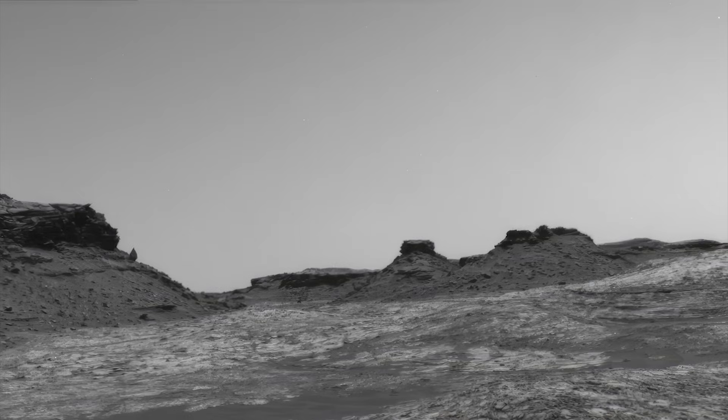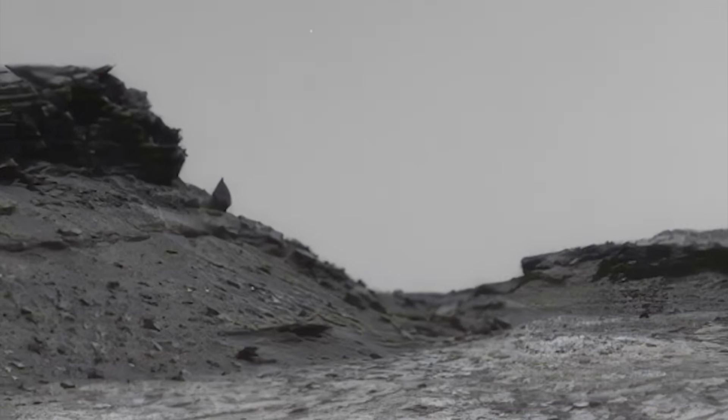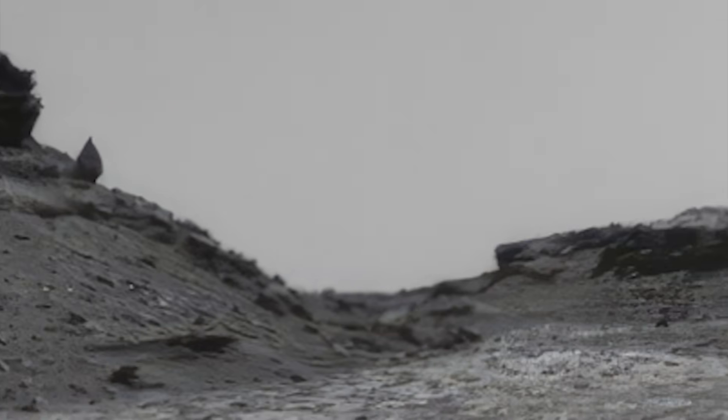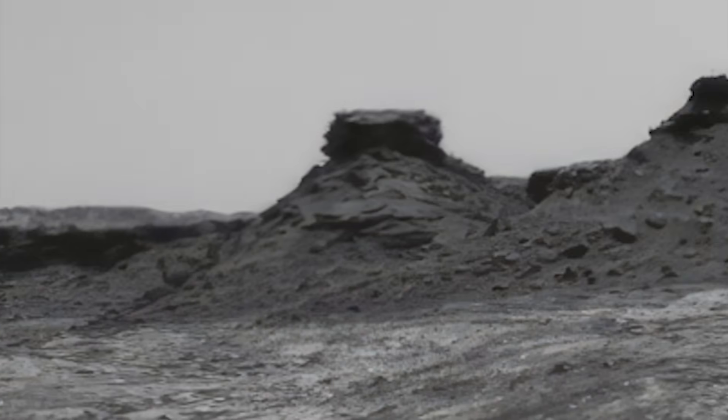At one point the rover was around on the other side of this so-called butte. And that's the alleged bird as seen from the opposite side — yeah, not a bird. But what is it?